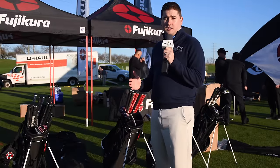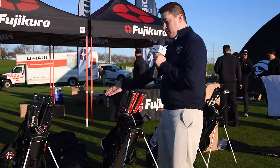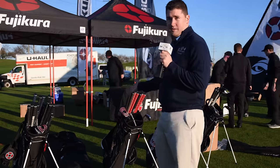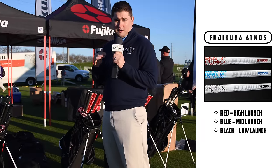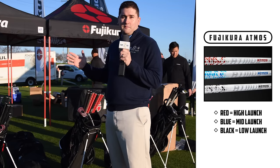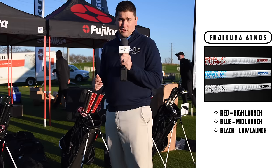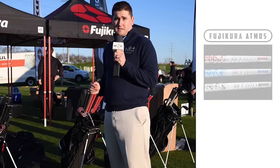Fujikura has launched a new golf shaft for 2017 — it is the Atmos. As you can see, they're setting up with lots of bags filled with those shafts. They're going to help people get dialed in and find the perfect ball flight for them, whether it be high, medium, or low. They've got a shaft that can fit them. It's going to be great with people coming to hit drivers, all different heads, all with the same Fujikura shaft, finding the one that works best for them.